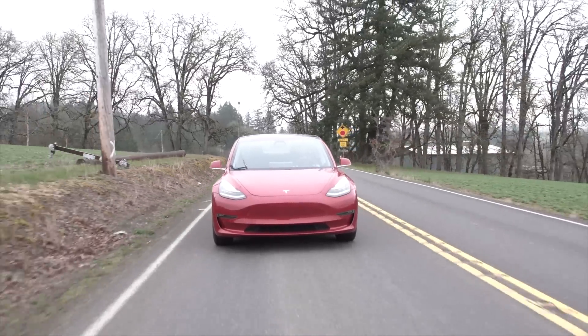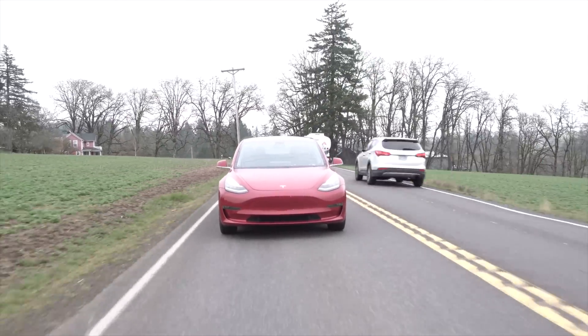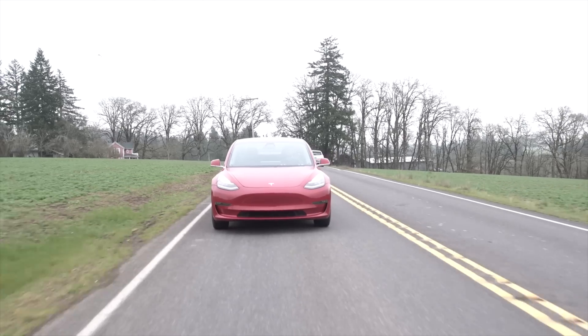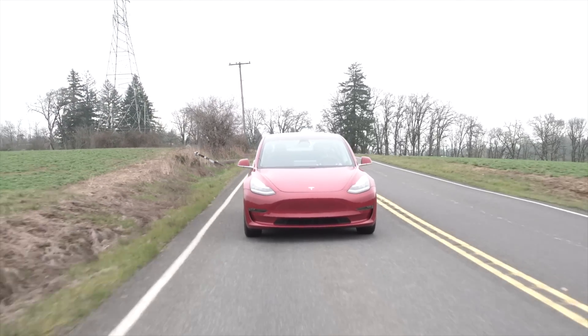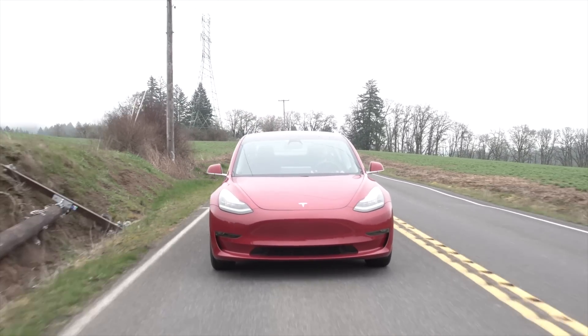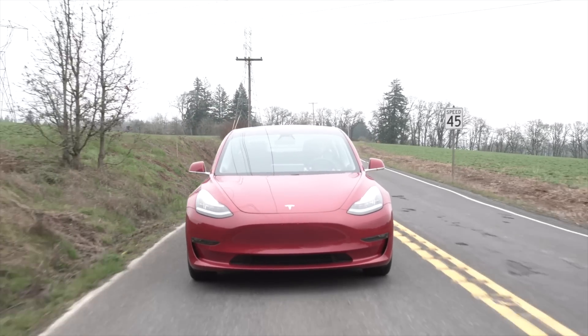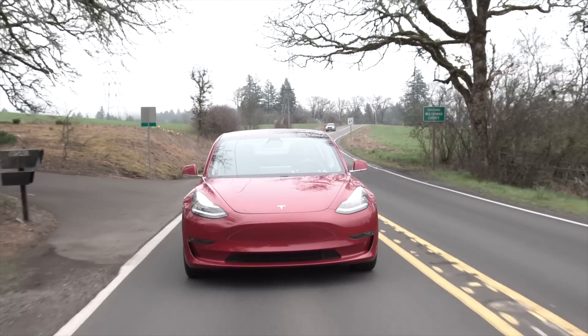Tesla says the Model 3 dual motor will retain the three-hundred-and-ten-mile range of the long-range rear-wheel drive Model 3, as will the performance dual motor. But it will slash the zero to sixty times from five point one seconds for the standard rear-wheel drive Model 3 to four point five seconds for the dual motor and three point five seconds for the performance dual motor.